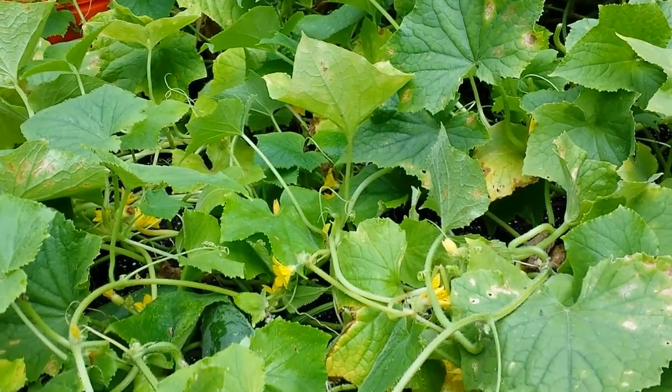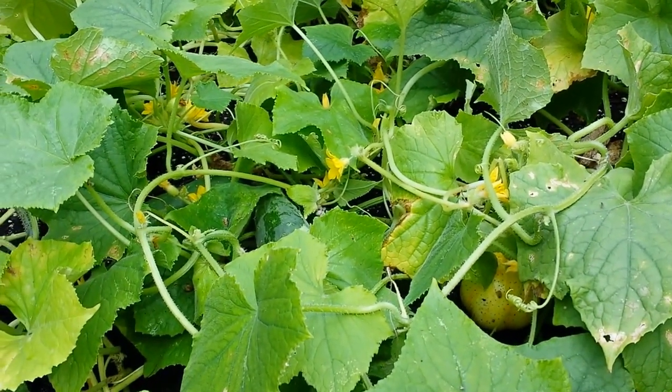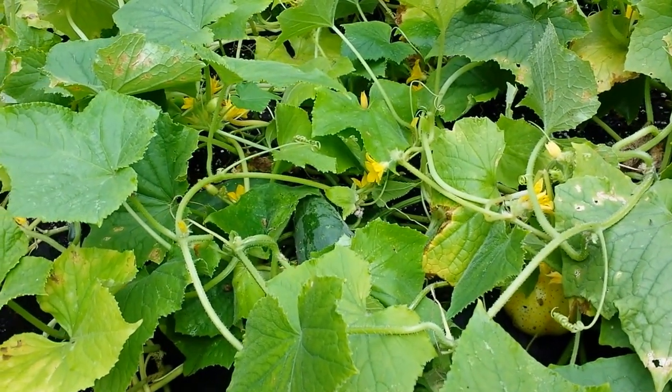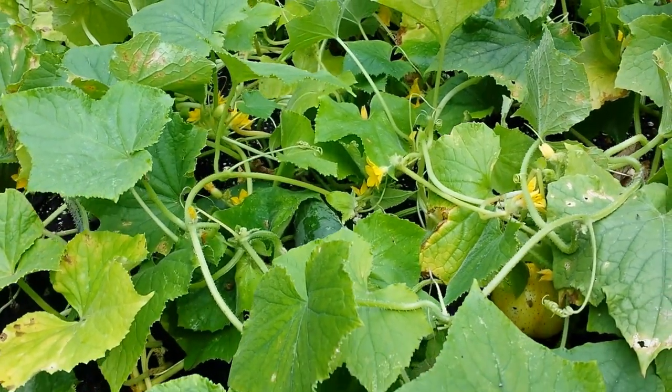Hi, I wanted to show you what's possible in a raised bed, a container garden for cucumbers. This garden this year has been epic for cucumbers, and I don't even use the word epic, but it's been epic. So I just wanted to show it to you.